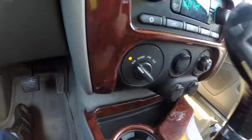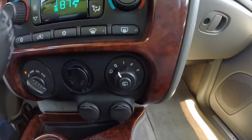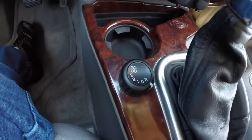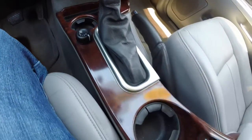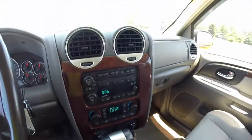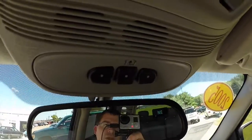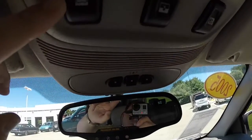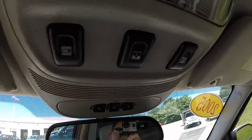Here you have your four-wheel drive controller, rear wiper control, and rear fan speed controller. Overhead, you have your HomeLink connection, vent windows, and your sunroof control.